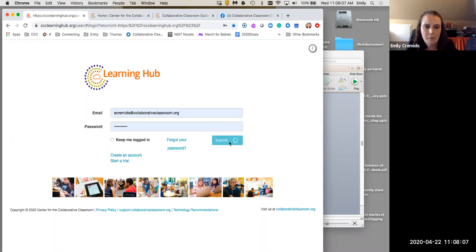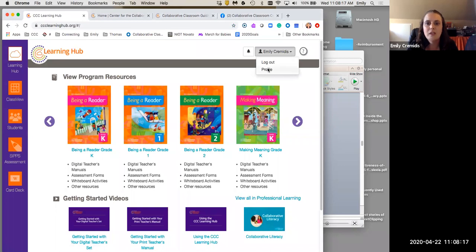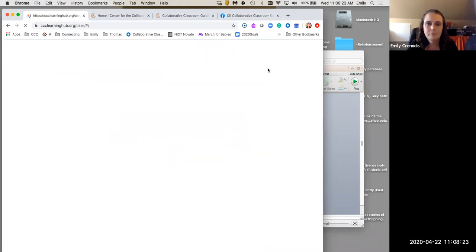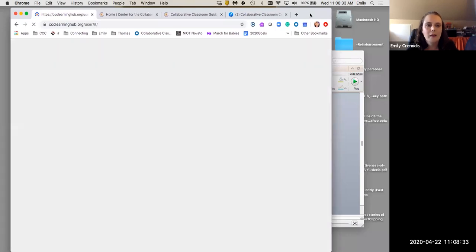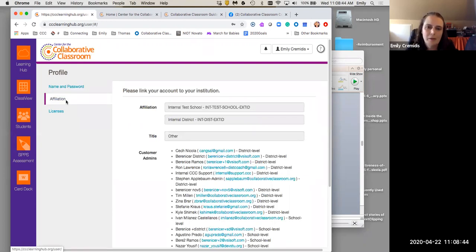Upon clicking that link in your email, it's going to take you through a three-step process to establish your profile. The first step is to confirm that you are indeed yourself. The second step is your affiliation — you will need the zip code of your school, and when you put it in, the screen will refresh and you'll find your school in a drop-down menu. You can select your school and your title.